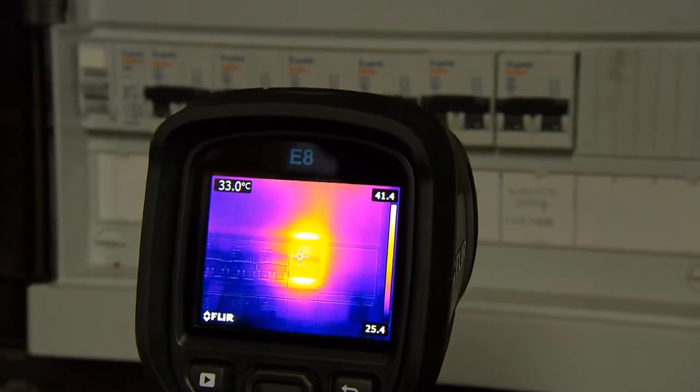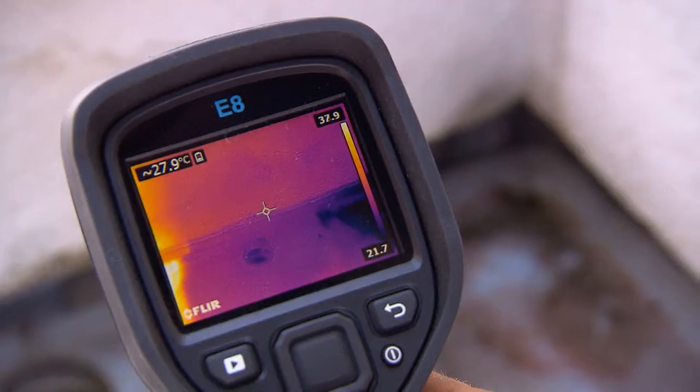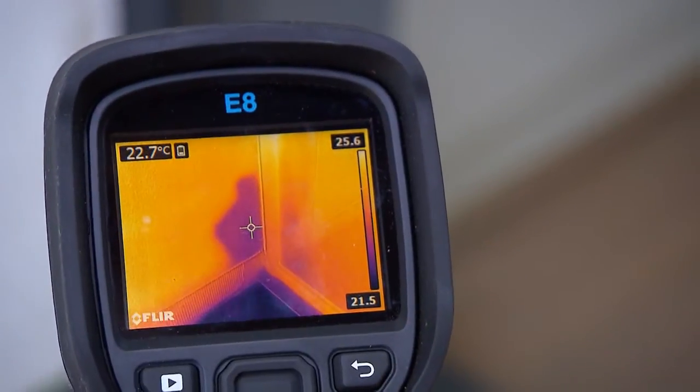Images can be stored so that you can create detailed inspection reports. And the FLIR EX is so affordable that more and more people are replacing their spot pyrometer with a FLIR EX thermal imaging camera.